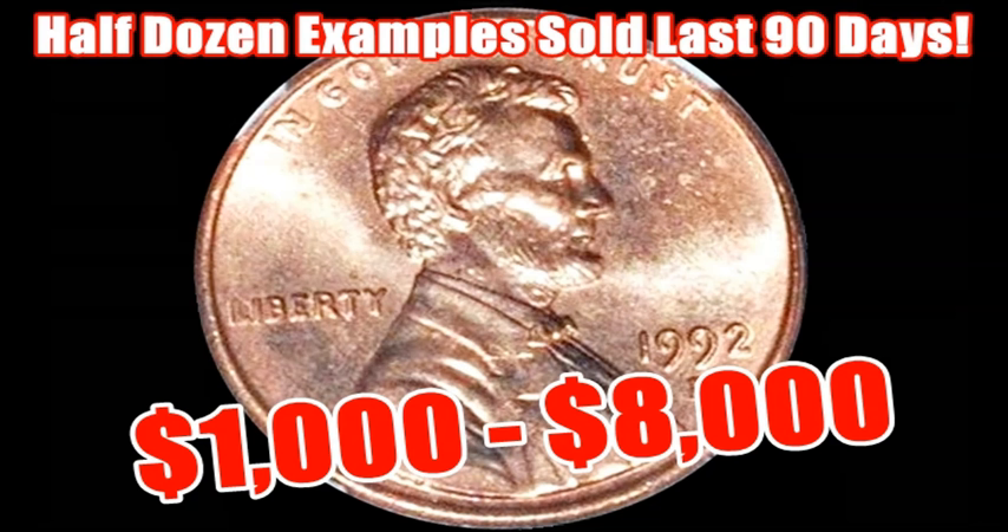Hey, what's up ladies and gentlemen, Sean here with Blue Ridge Silverhound. Today we're going to talk about a coin that has always been on the shortlist of some of the rarest, most expensive varieties you should be looking for in Lincoln pennies. So many of these have been found and sold just in the last 90 days, and even right now in 2021, this is one of those coins you could firmly count on as being easily a four-figure coin.